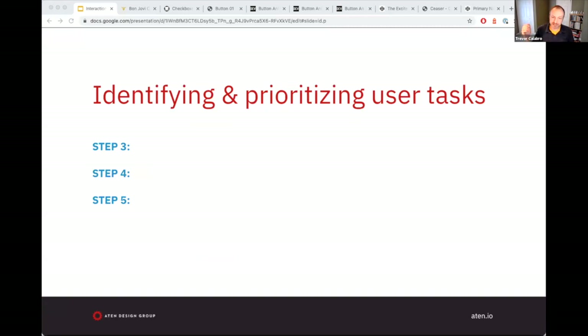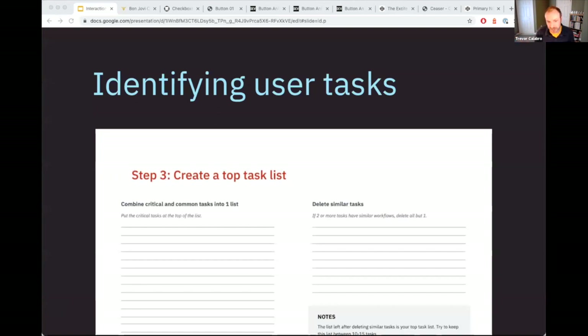That was the first step — making a persona document is how you document all those personality traits, the continuum, and things like that. Now, the second phase is steps three, four, and five within the worksheet: how to identify and prioritize user tasks. The first step here is creating a top task list. Here's what the worksheet looks like — I'm going to walk you through these steps.